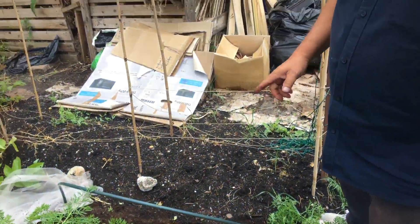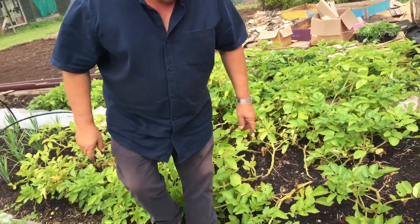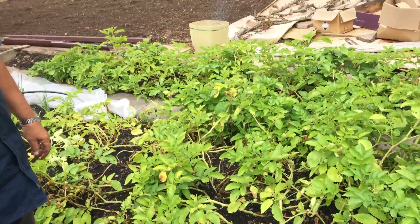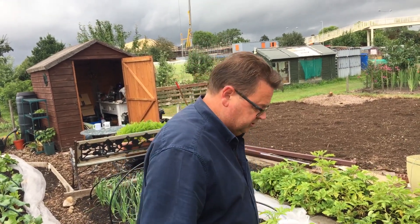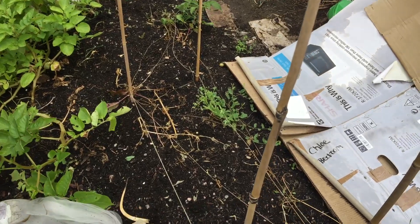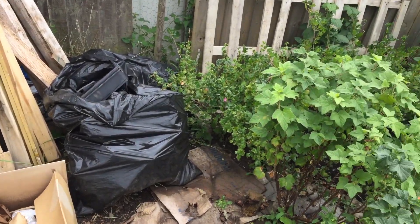These are Desirée potatoes — main crop — and they'll be coming out very shortly because I've got more primo cabbage seedlings at home. Those will be going in here for overwintering and will be ready come January. What we're trying to do is eat as much seasonal vegetables as possible, and for things that won't grow during winter like runner beans, we put them in the freezer. We had Alderman peas here and we've got four kilos of those in the freezer.